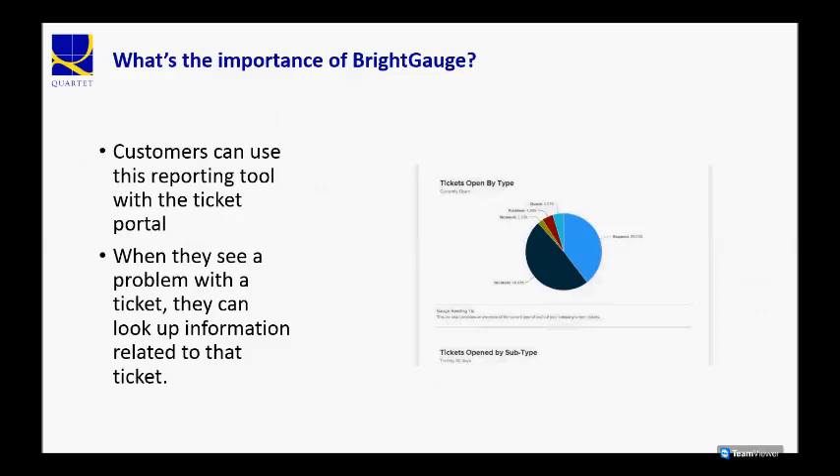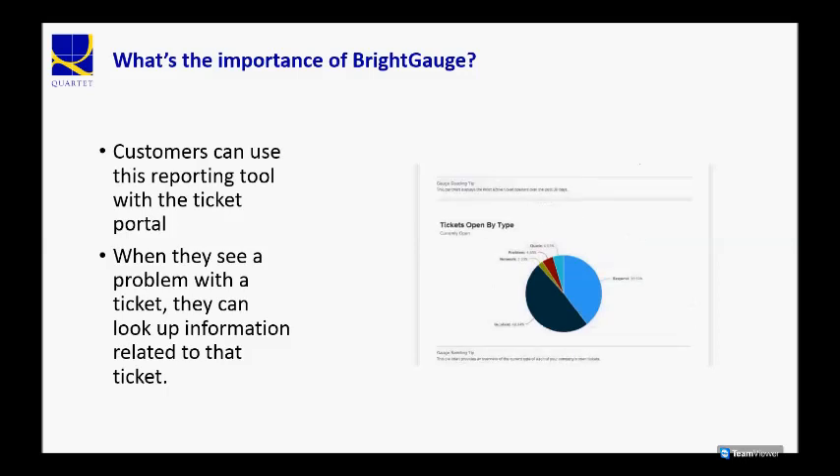And this is when you can tie into our ticket portal, and you can look up the specific ticket number to see what that ticket was all about, if you were interested.